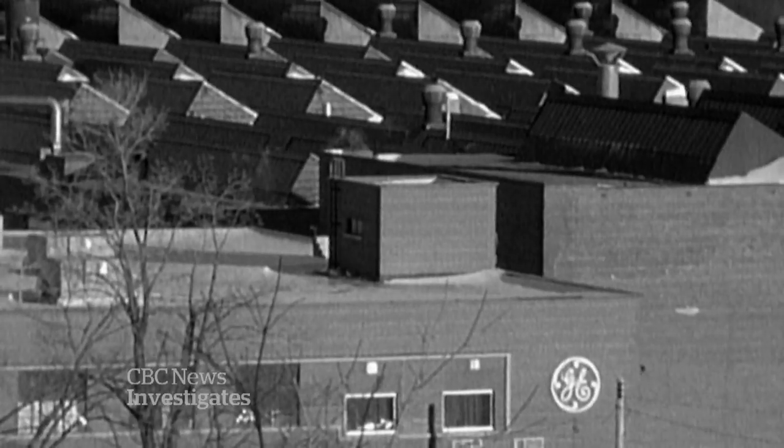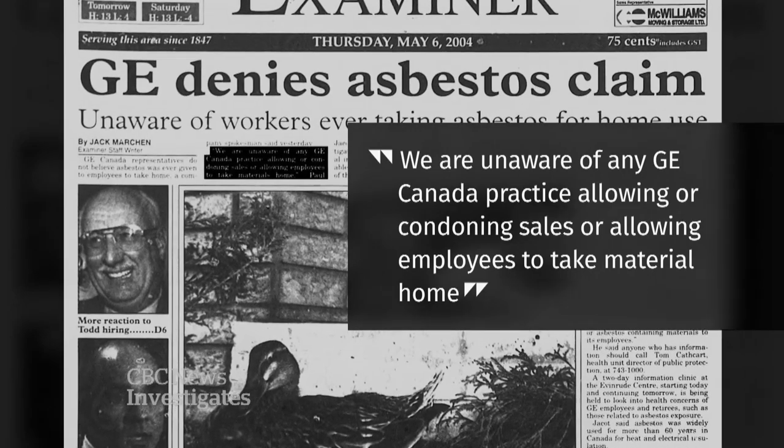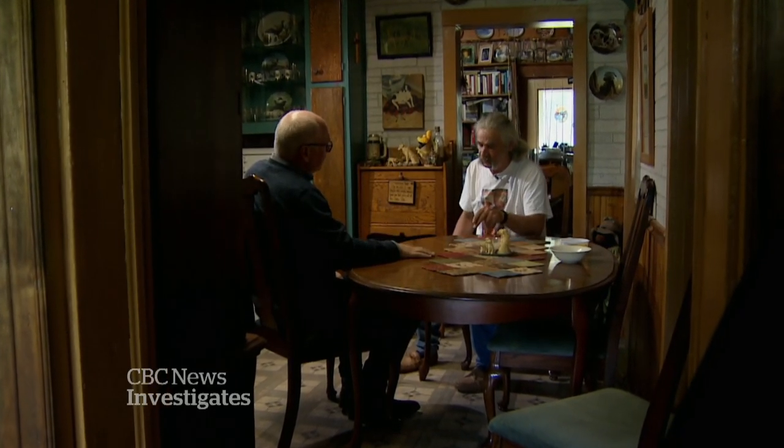GE, several years ago, denied ever selling the asbestos when it was raised in the local newspaper. A GE spokesperson said: 'We are unaware of any GE Canada practice allowing or condoning sales or allowing employees to take material home.' Dufresne and others who for decades had loaded the trucks couldn't believe it. They had unwittingly helped spread the hazardous material across town, and now their employer was denying it.